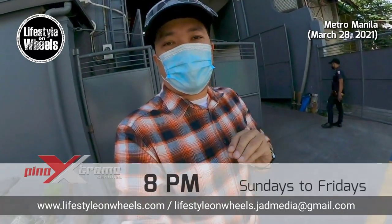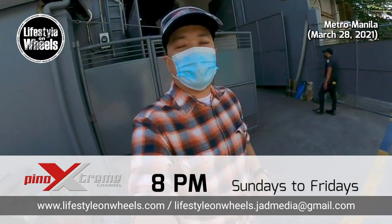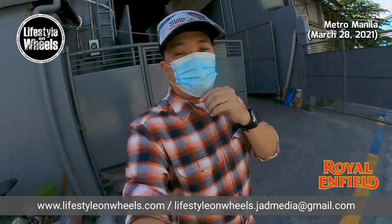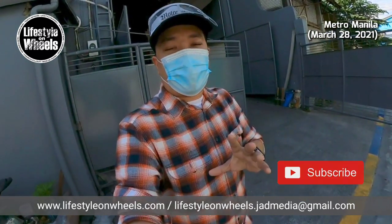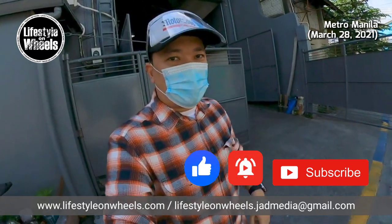Catch our show every Sundays to Fridays 8pm sa Pinoy Extreme Channel, Signal TV Channel 106. And of course, kung di pa kayo naka-subscribe, subscribe lang and click that bell icon at yung like button.